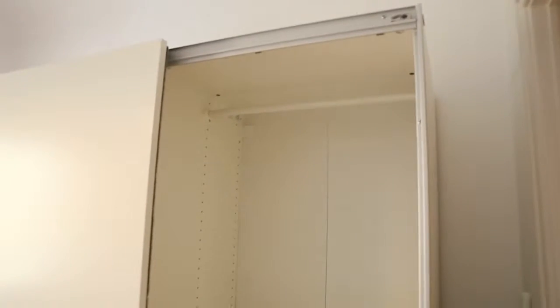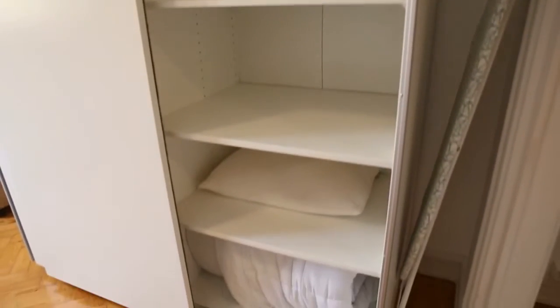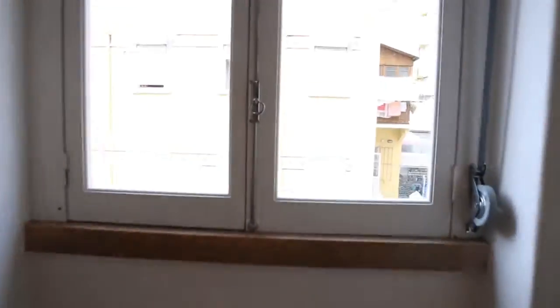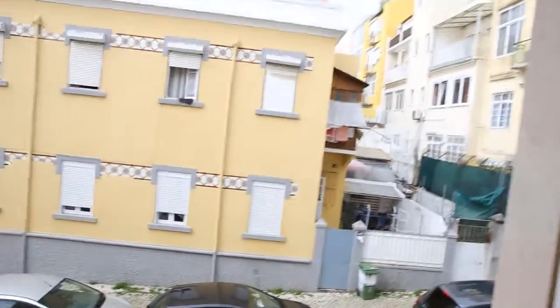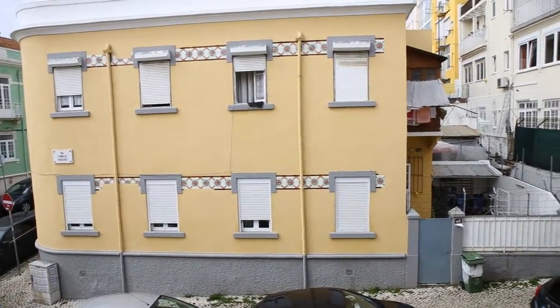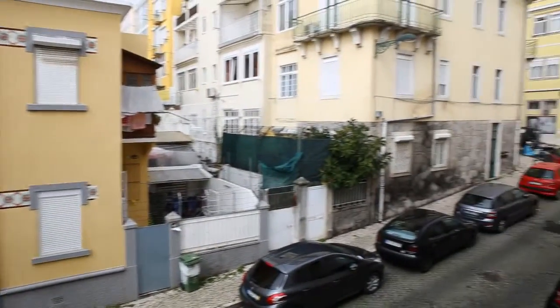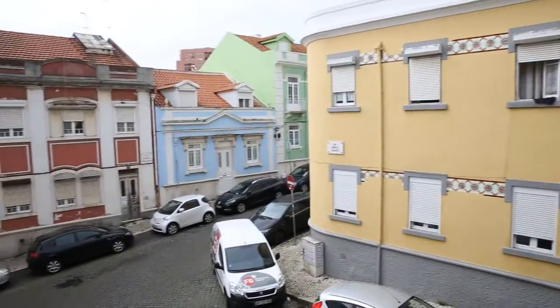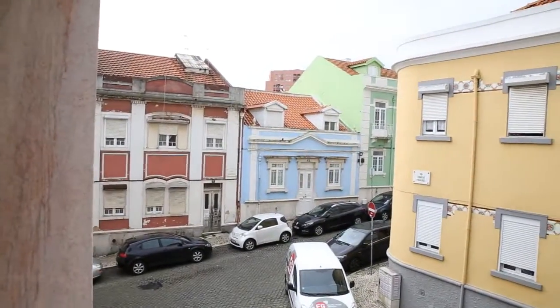Let me show you the wardrobe's interior so you can have an idea of the space. The bedroom's window leads to the street — this is the view from the bedroom, to the right and to the left. As you can hear, it's very silent. There's almost no traffic on the streets, so it's a really nice spot.